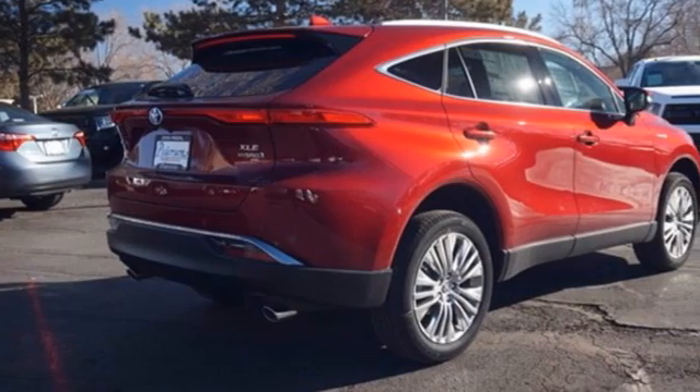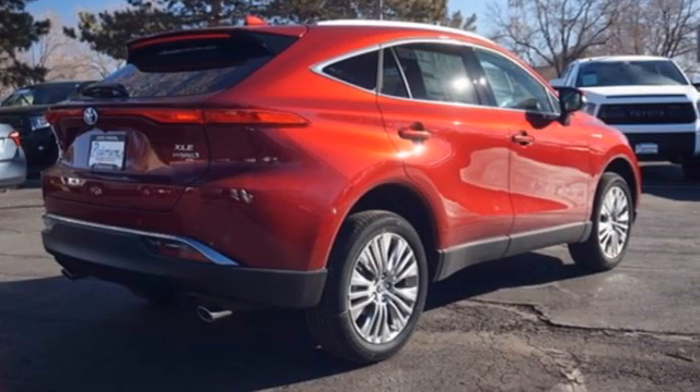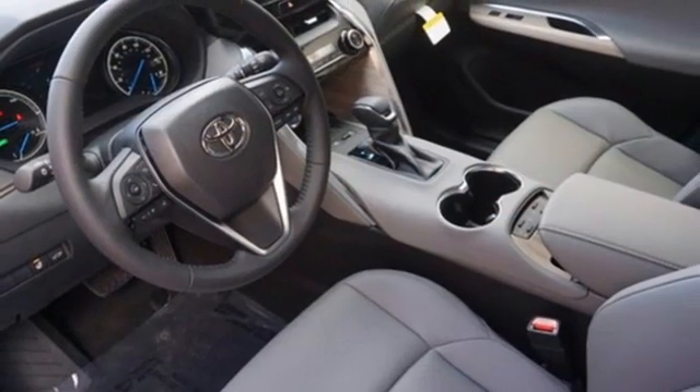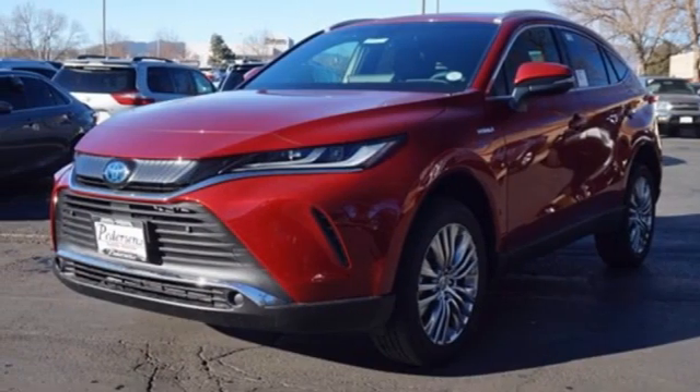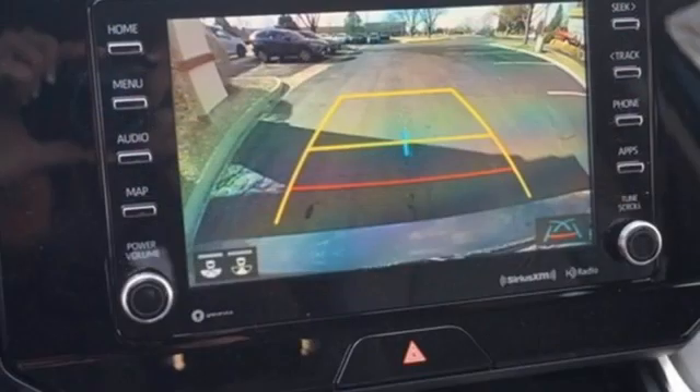Auto dimming rearview mirror, inductive device charging, power tilting steering column, inline four-cylinder engine, hands-free liftgate, four-wheel drive, and continuously variable automatic transmission.